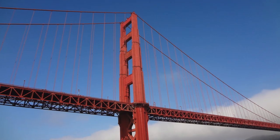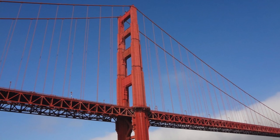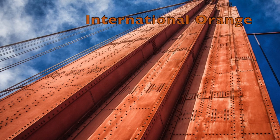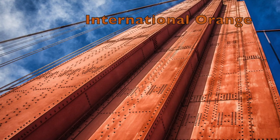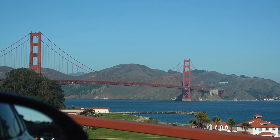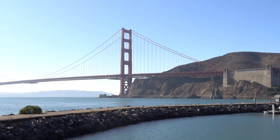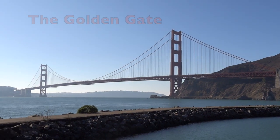As you can see, the bridge is painted a reddish orange colour known as International Orange. This bright colour helps the bridge to be seen through the fog that often forms here. But the name of the bridge has nothing to do with its colour — it comes from the name of the narrow strait of water that it spans, known as the Golden Gate.